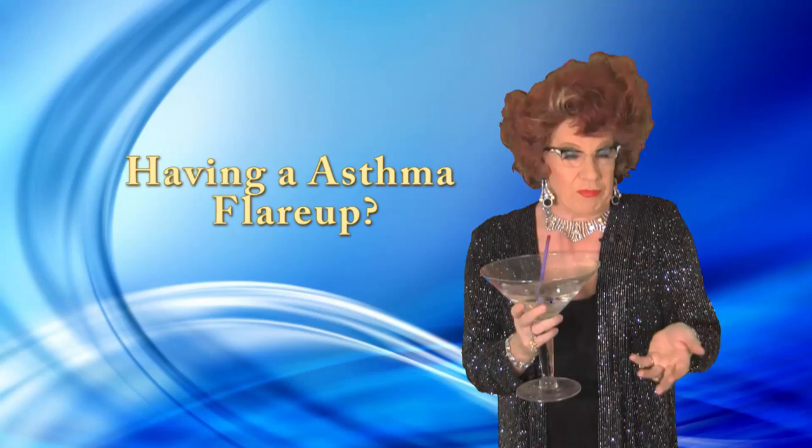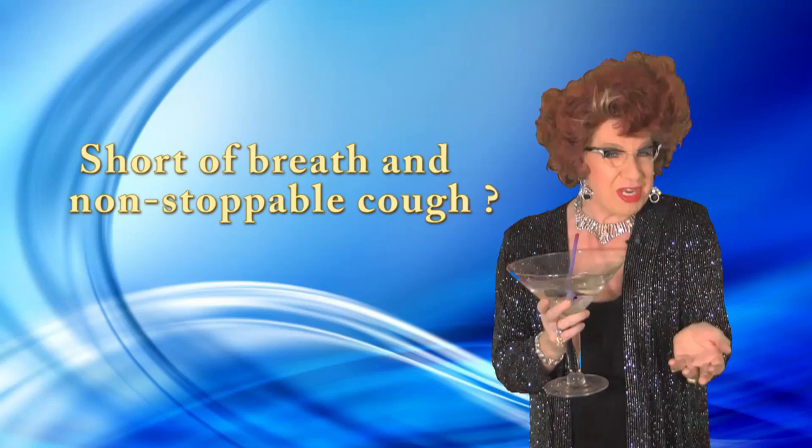Hi, I'm Mr. Goldberg. When you're in the middle of an asthma flare-up, you have such a desire to not have this. You feel terrible from being short of breath and a non-stop cough, especially during the middle of the night.